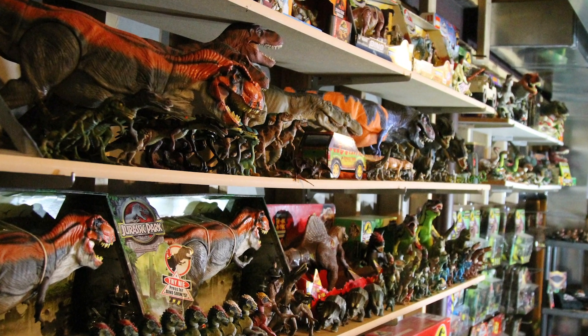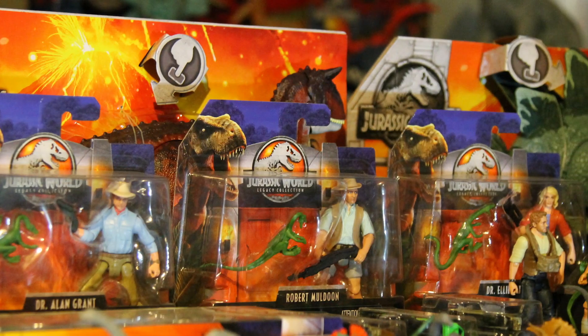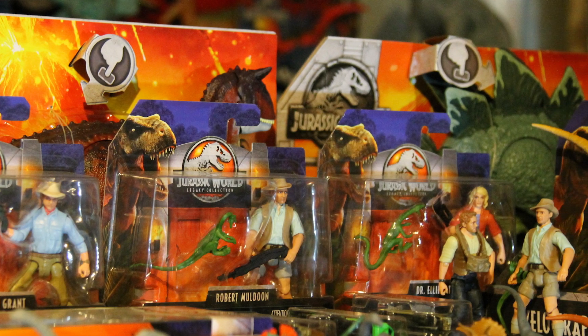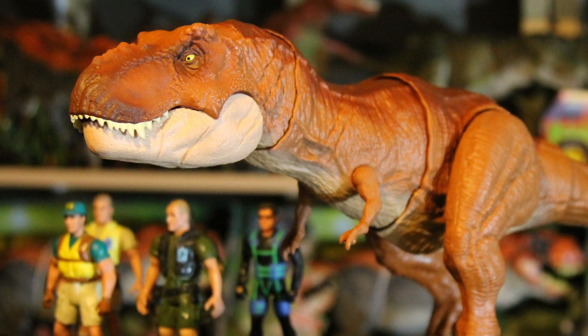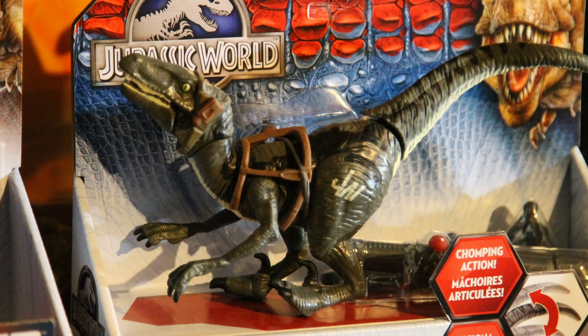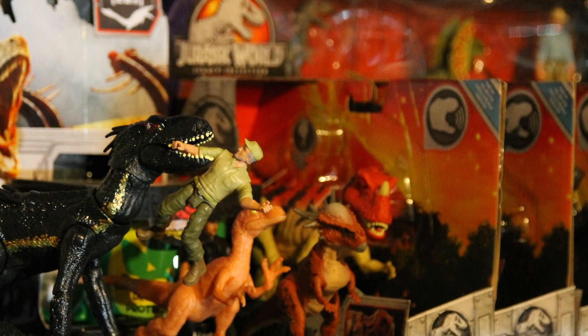Welcome to Jurassic Reviews. On this episode we'll be taking a break from reviewing Kenner's first Jurassic Park line to take a look at something new from Mattel. I plan on doing this every once in a while to mix things up, and just because I think Mattel has done an amazing job with the Jurassic Park license after Hasbro fumbled it with their awful Jurassic World line.